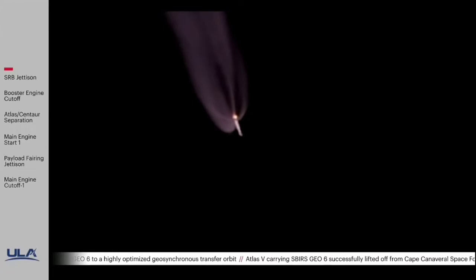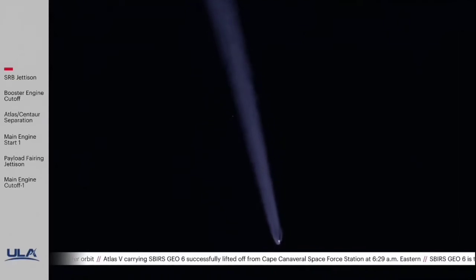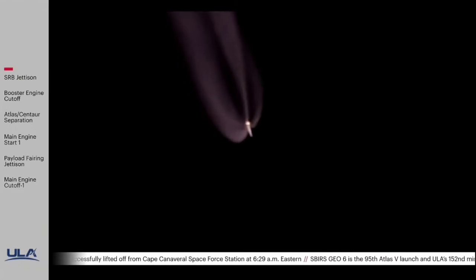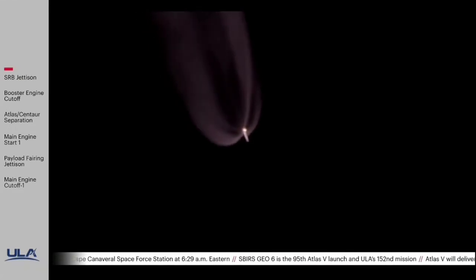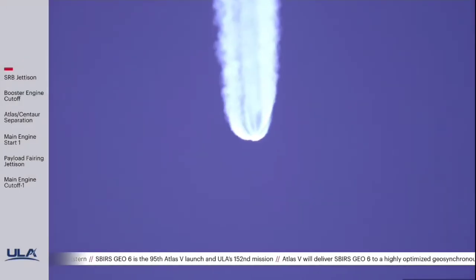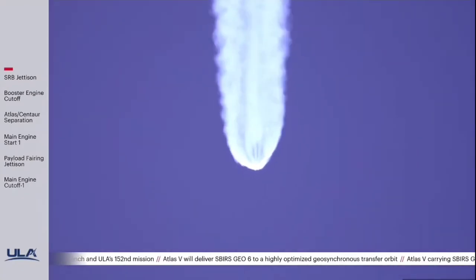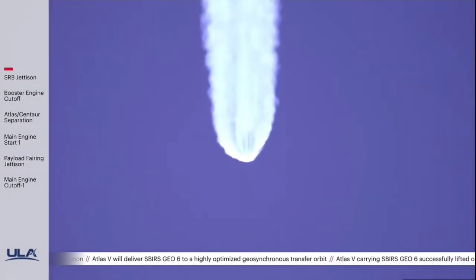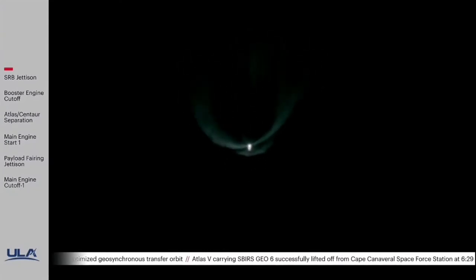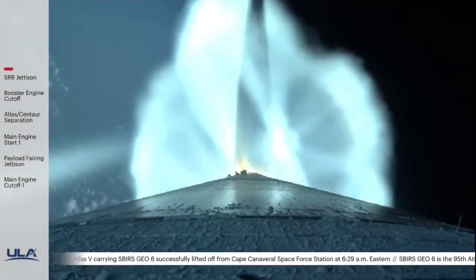The vehicle has gone to closed-loop guidance. The RCS system is now pressurizing to flight levels, and the reaction control system pressures have reached operational levels.